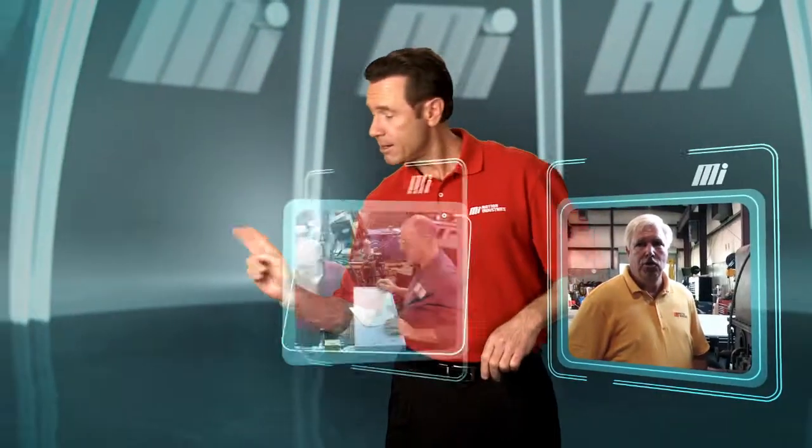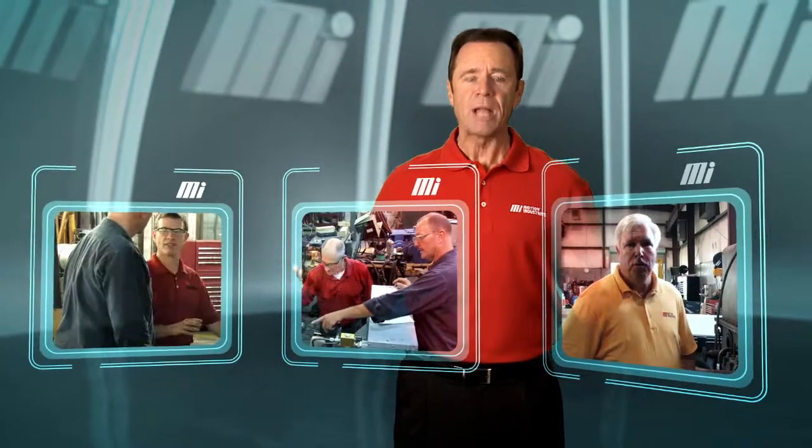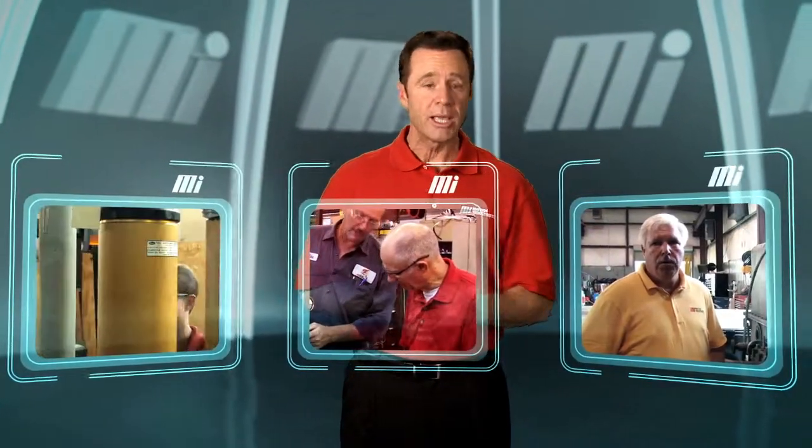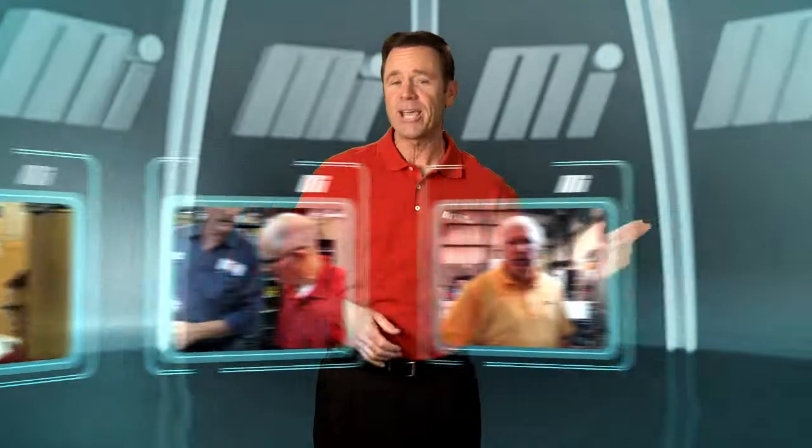Even with its vast array of inventory, Motion's biggest asset is its people — salespeople and field technicians who are experienced and well-trained to help customers get the most effective product for their applications.